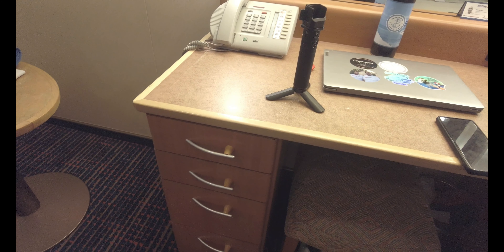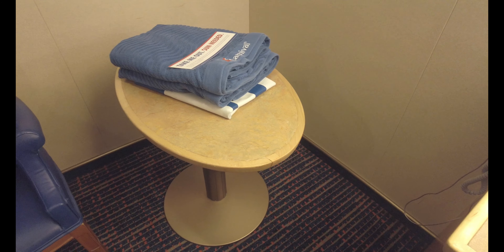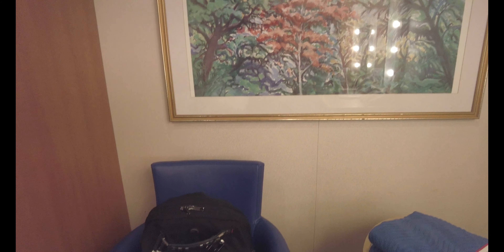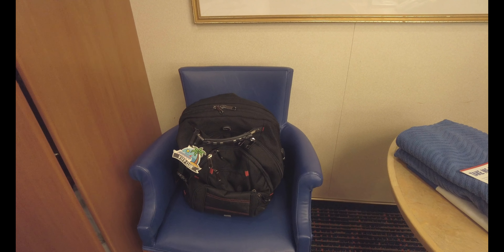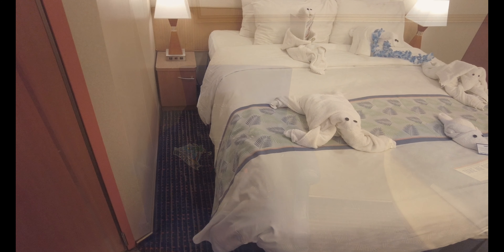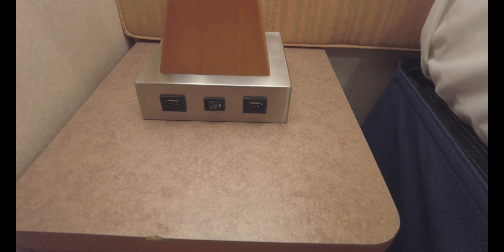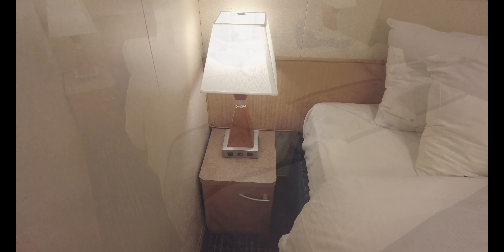There are four drawers to the side, a table, some fancy artwork, and a chair with a back — thank goodness. This is the one I use when I'm sitting at the desk. On the left side of the bed, there's a little storage area underneath and a lamp with two USB ports, perfect for charging your phone in the middle of the night.